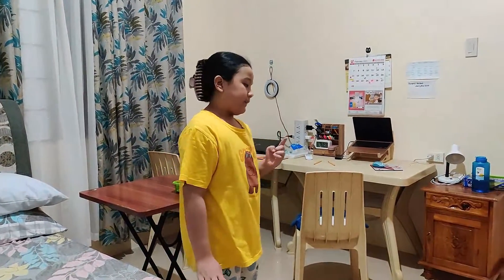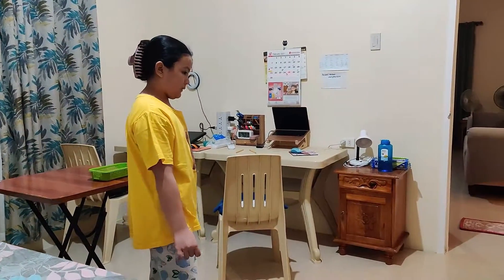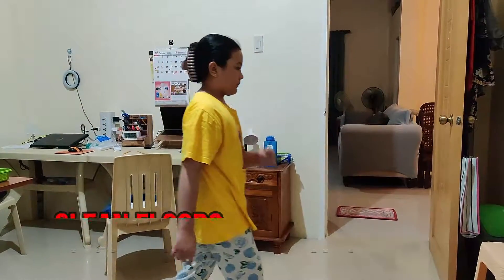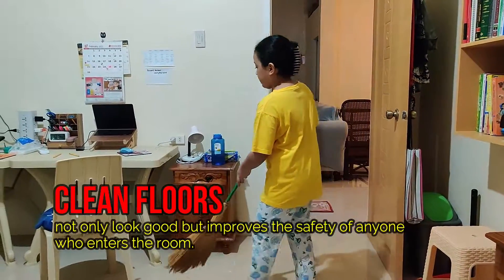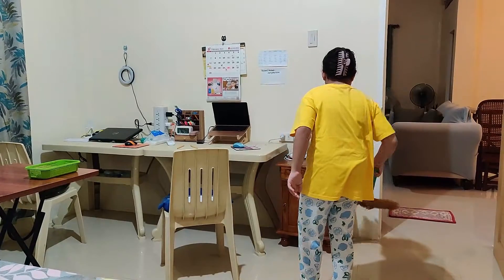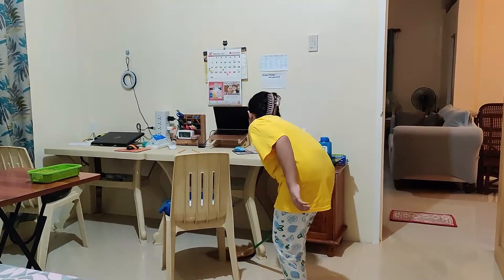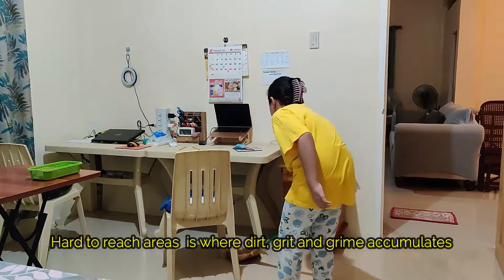The next thing that I do, I always make sure the floor is always clean. So, I will get my broom and sweep. I sweep over here. Make sure you sweep hard-to-reach areas because it's always where dust accumulates.